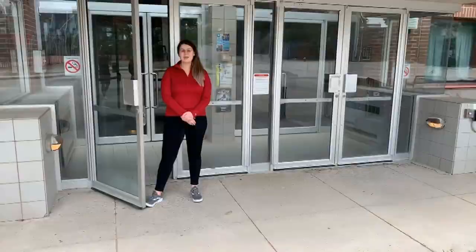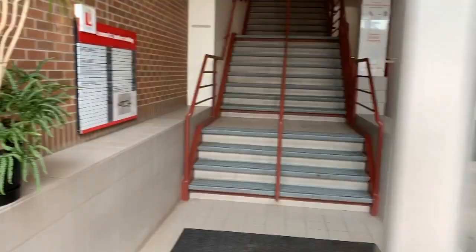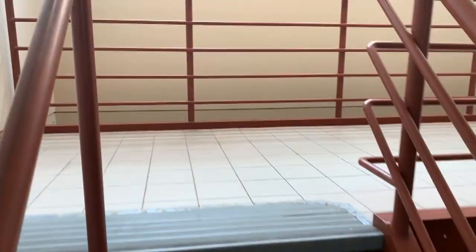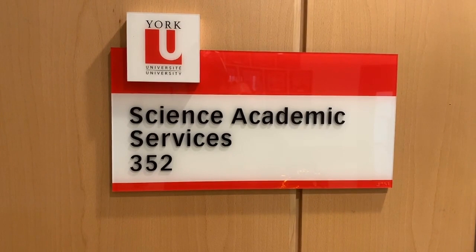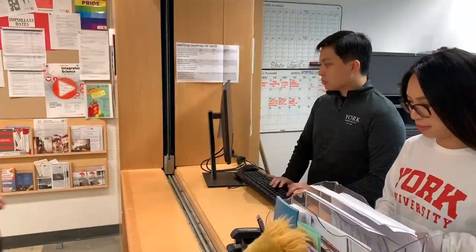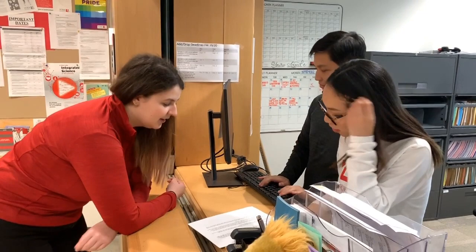Welcome to the Lumbers building. If you're here for Explore Science, just go up the stairs. We are on the third floor of the Lumbers building. This here is the Science Academic Services counter. We have academic advisors available to help you with drop-in advising from Monday to Friday, 9 o'clock to 4 o'clock. This is where you would go to do your enrollment appointment as an incoming student. They provide services from degree checklists to helping you with program changes and anything else like that.